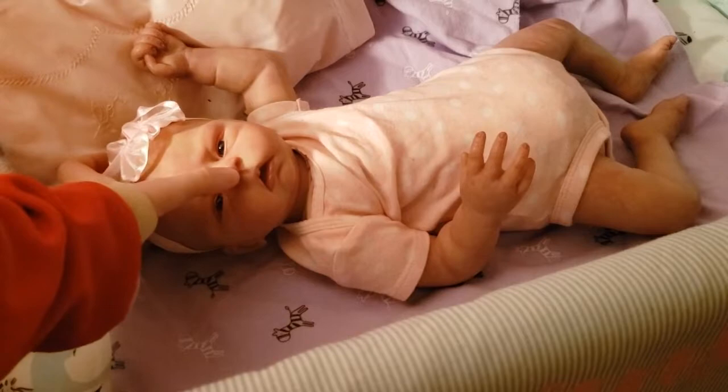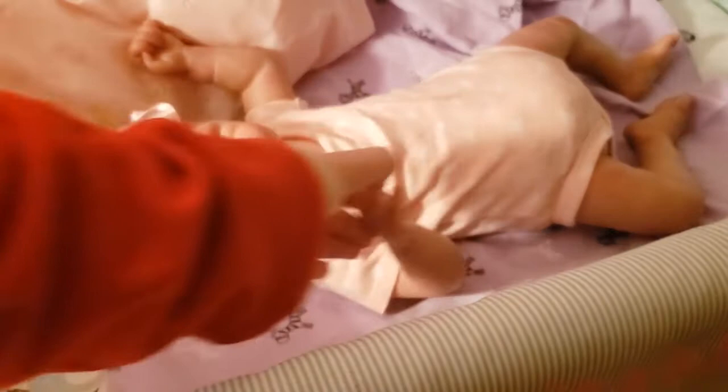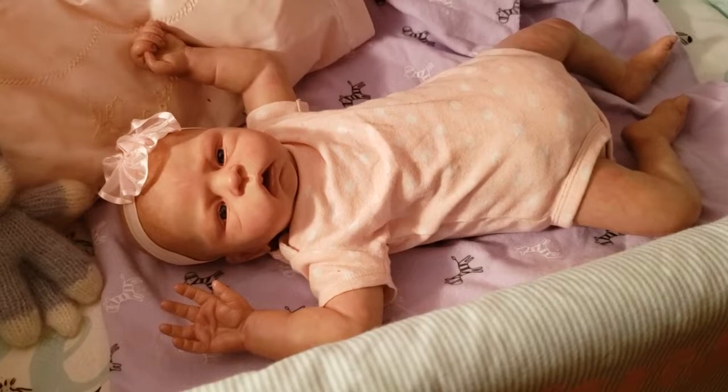She's super cute. She looks so newborn-y. She's supposed to have that hours-old look, so she's got pretty heavy mottling, which I love. I love mottling on my babies.